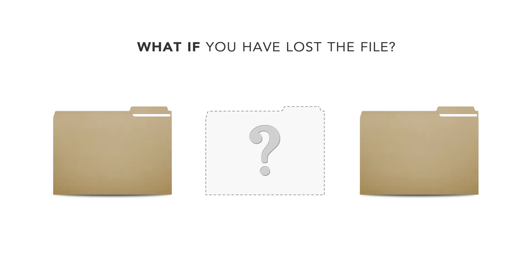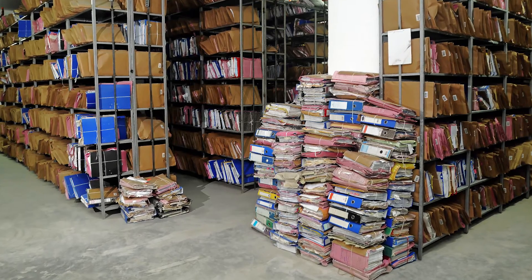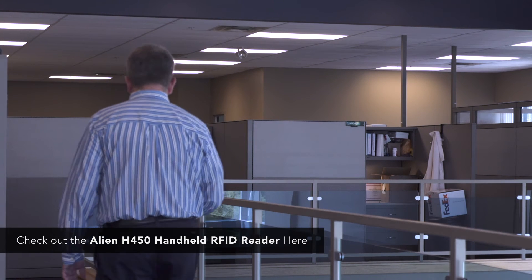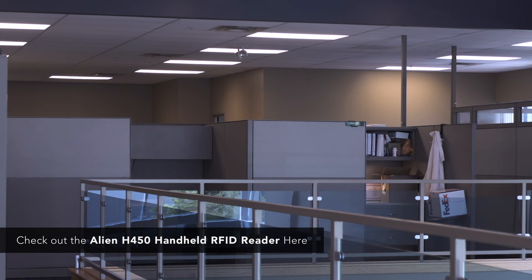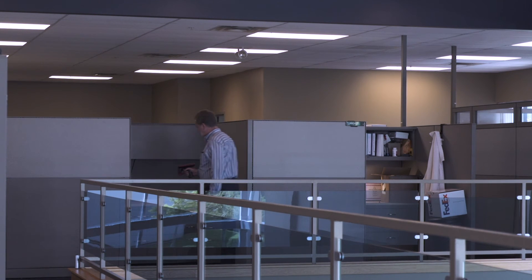But what if you've lost a file? Go to its last registered location and can't see it — either because it's hidden away or because there are hundreds of other file folders present, the proverbial needle in a stack. You have a handheld Alien H450 — you can see it. The tag and the document are located.